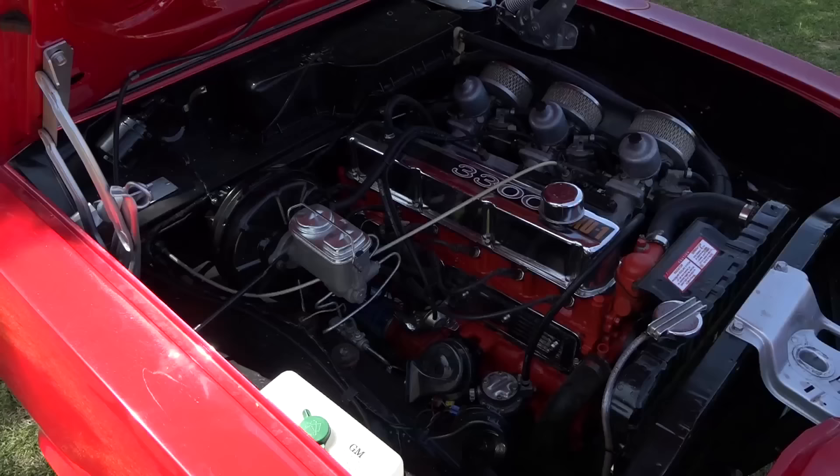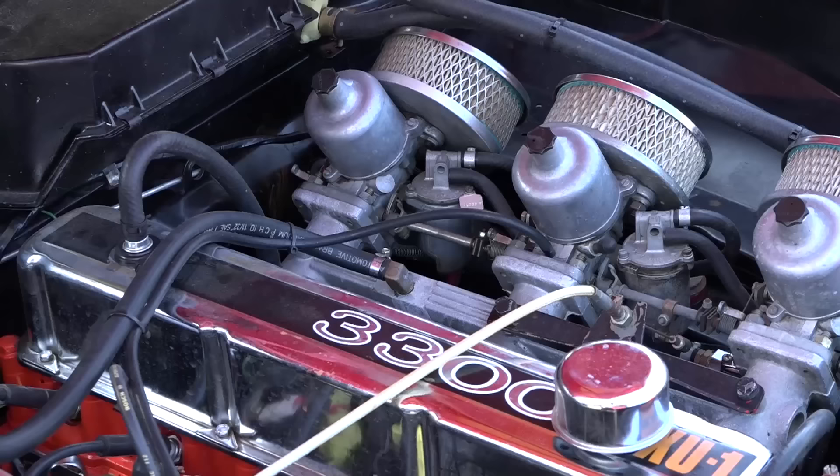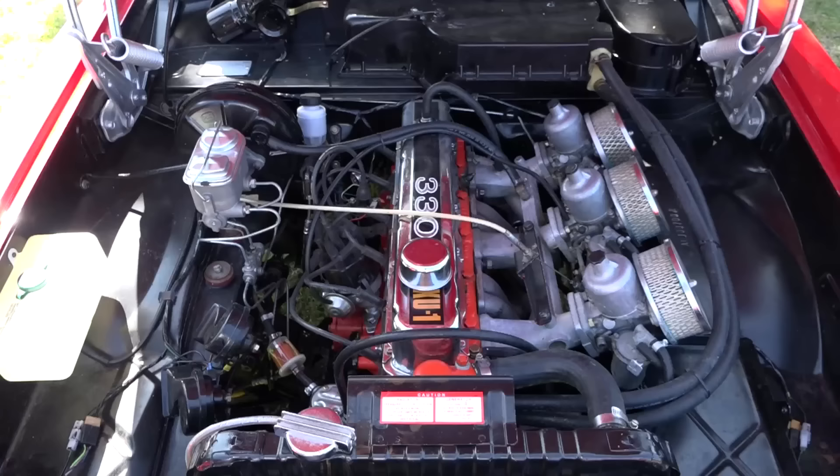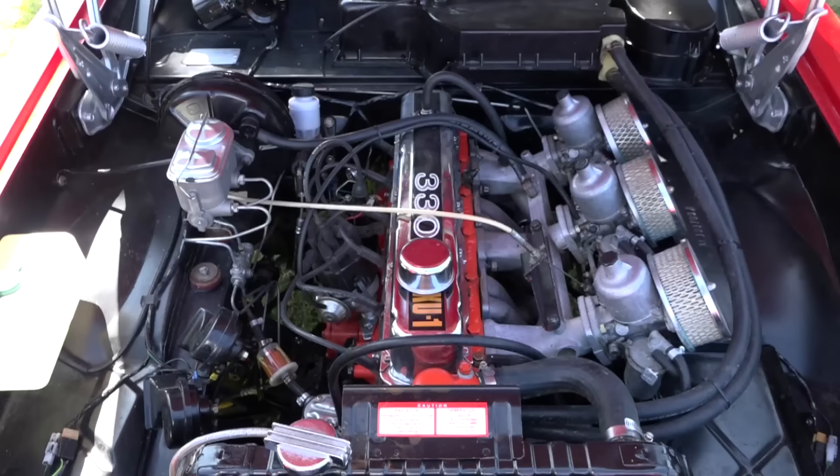In the fair dinkum department, it's been bored out to a 208 — from a 202 out to a 208. It's had a lot of things done to it: lightened and balanced, a Yellow Terra Stage 3 head, racing pistons, a Bathurst camshaft, roller rockers, electronic ignition, high-flow oil and fuel pump, three-core radiator, M20 gearbox, and a 308 differential. Did you know all that, Heather? No idea.